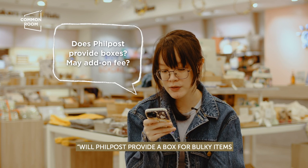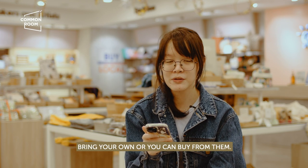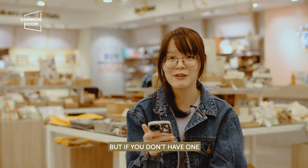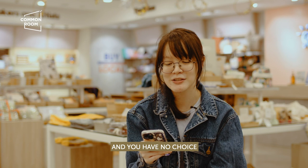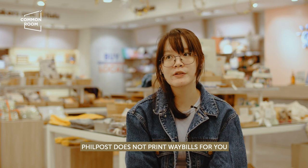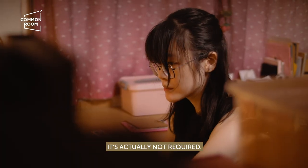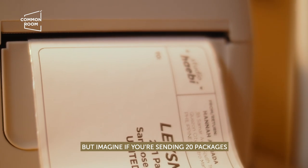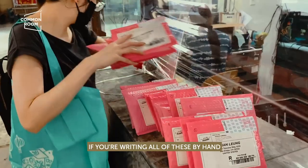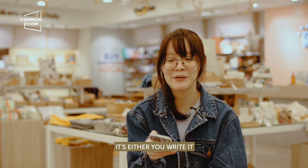Will Philpost provide a box for bulky items or does it come from the sender? You can do either — bring your own or buy from them, depending on the size you need. My preference is to provide my own so I can plan beforehand, but if you have no choice, you can try asking Philpost. Does the sender provide and print the waybill, or can the post office do it? Philpost does not print waybills for you — you have to do it yourself. Some people just write it by hand, but if you're sending 20 packages, printing is much more efficient.